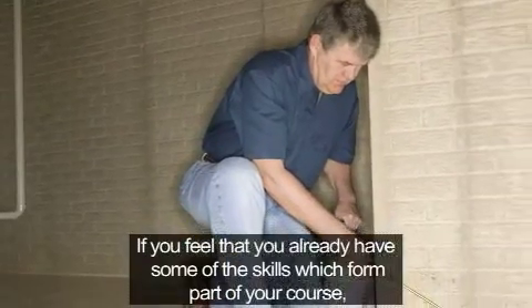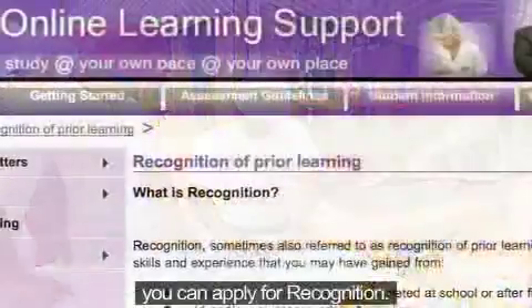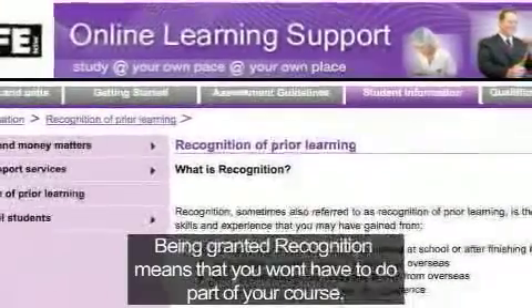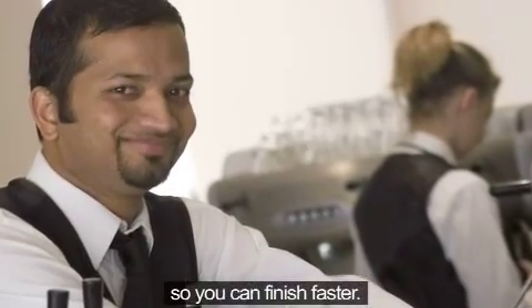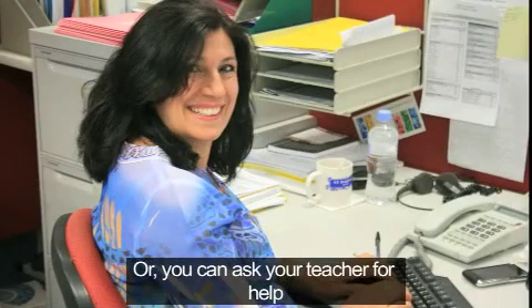If you feel that you already have some of the skills which form part of your course, you can apply for recognition. Being granted recognition means that you won't have to do part of your course, so you can finish faster. All of the information about recognition is on our website, www.oten.edu.au, or you can ask your teacher for help.